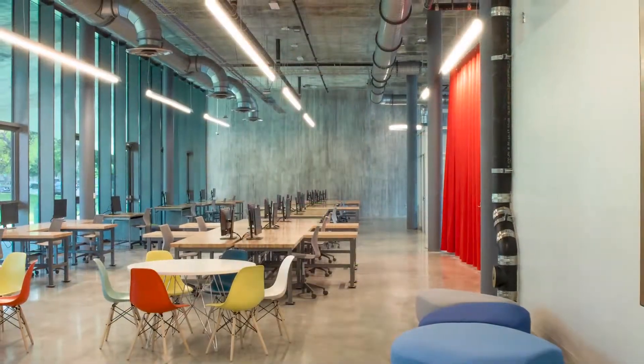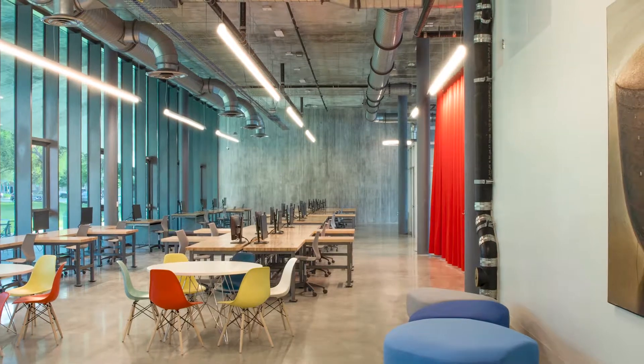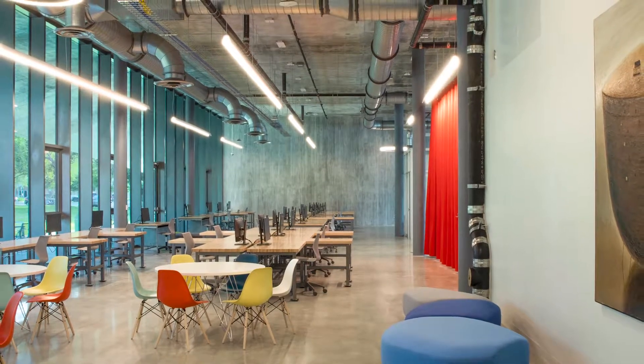The open plan accommodates 76 desks adaptable to future work and study styles, and faculty offices can be redesigned by students each year.